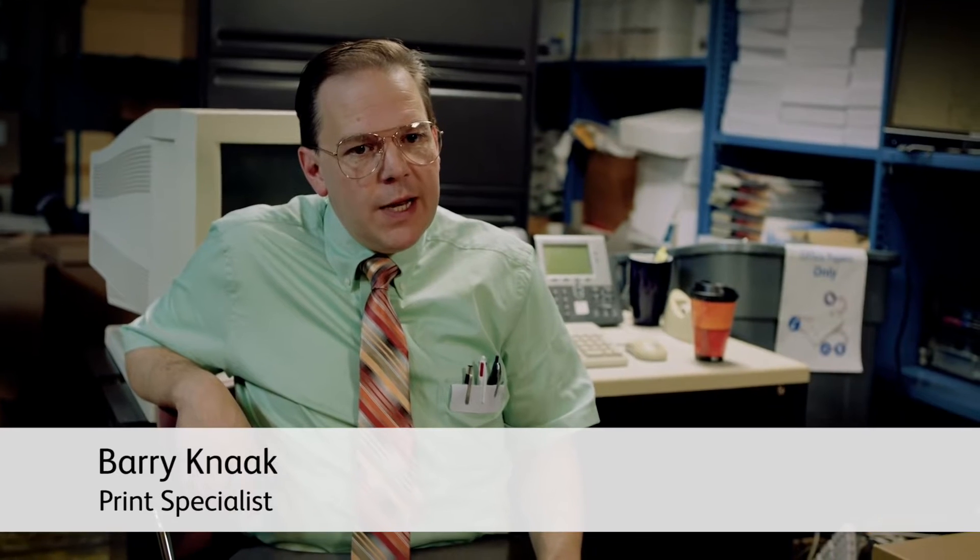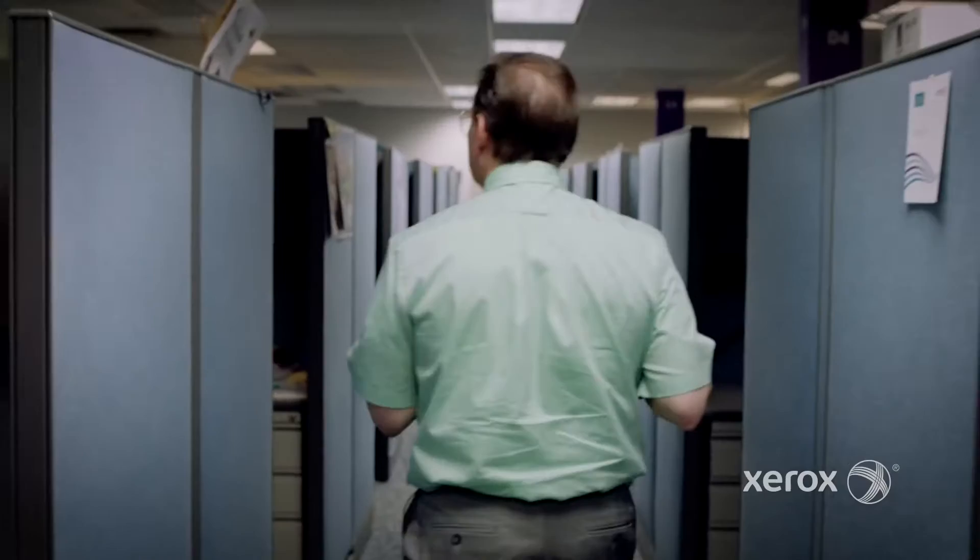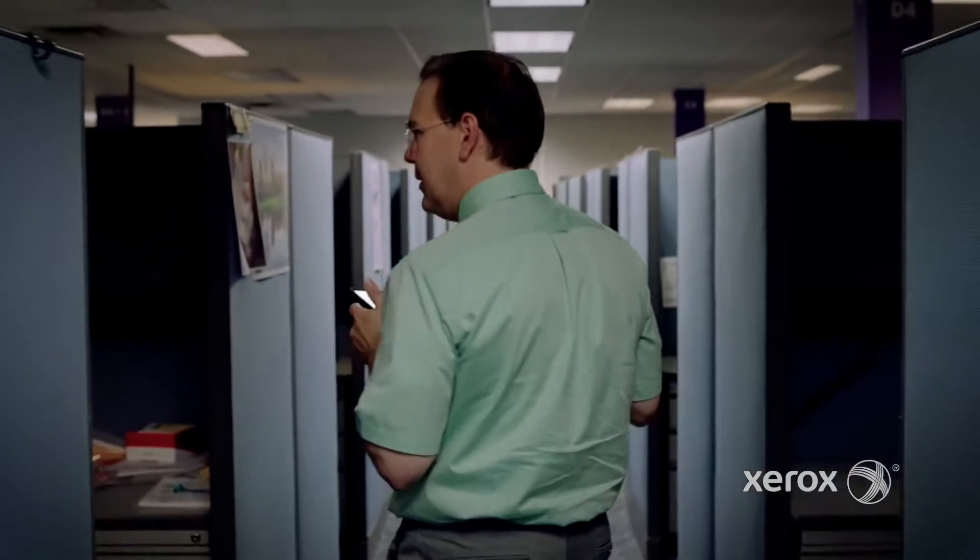My advice for someone just getting into the IT game: get a good pair of shoes, because you're gonna be all over campus solving problems. You got printer jams, inkwell replenishment, Wi-Fi's down.